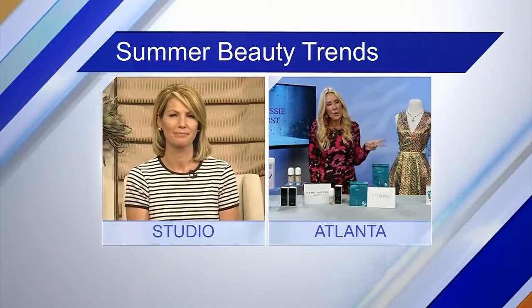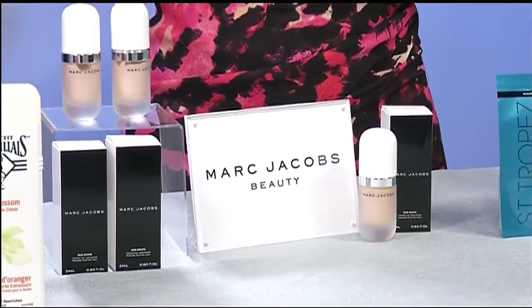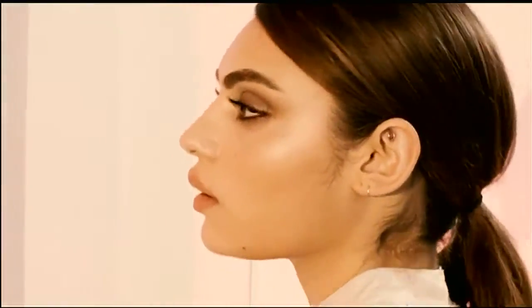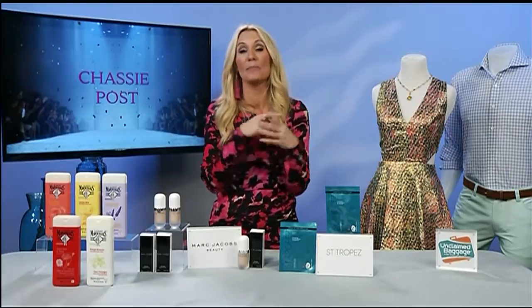Marc Jacobs Beauty is introducing a luminous gel cream for summer that instantly lights up the complexion. It's called the Marc Jacobs Beauty Dew Drops Coconut Gel Highlighter, and it comes in a universally flattering golden peach hue. It'll leave your complexion looking really dewy and luminous — that look we see celebs rocking on the red carpet.